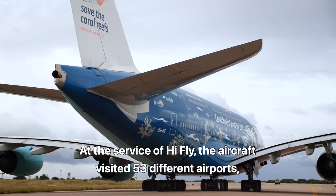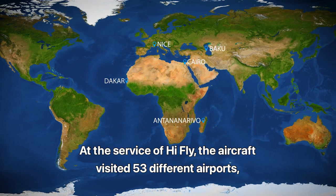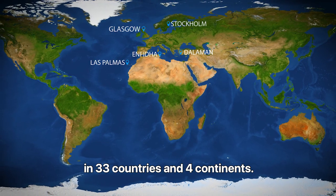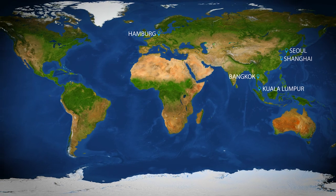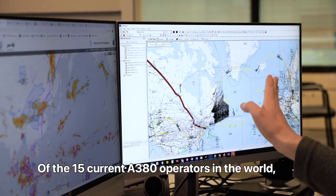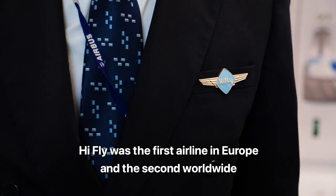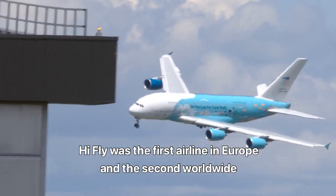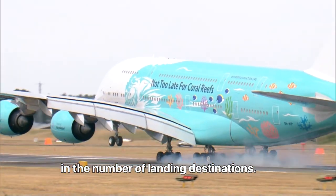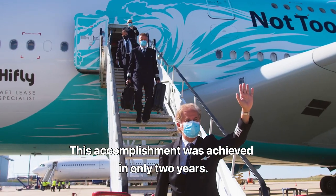At the service of Hi-Fly, the aircraft visited 53 different airports in 33 countries and 4 continents. Of the 15 current A380 operators in the world, Hi-Fly was the first airline in Europe and the second worldwide in the number of landing destinations. This accomplishment was achieved in only two years.